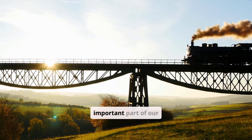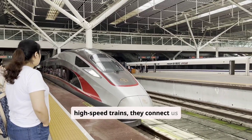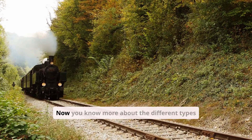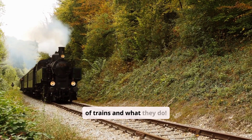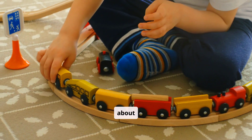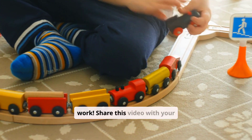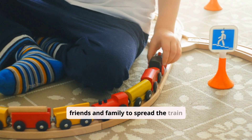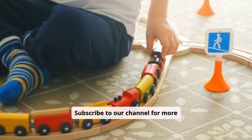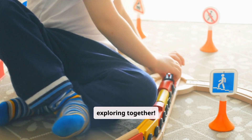Trains are a fascinating and important part of our world. From steam trains to high-speed trains, they connect us and move goods. Now you know more about the different types of trains and what they do. Ready to learn even more about transportation? Explore different types of vehicles and how they work. Share this video with your friends and family, subscribe to our channel for more exciting educational adventures, and let's keep learning and exploring together.